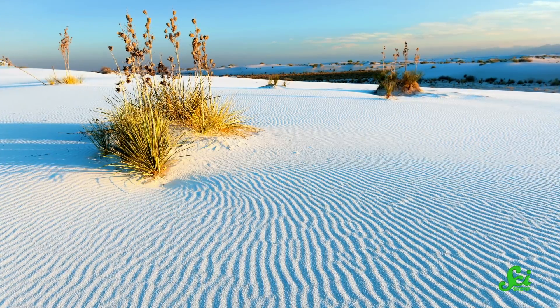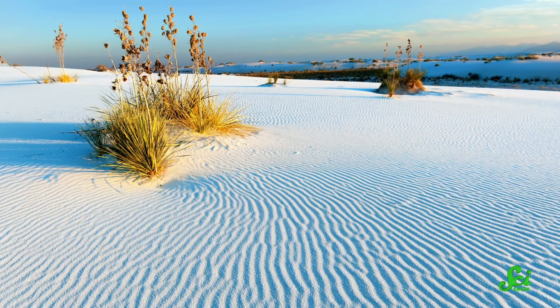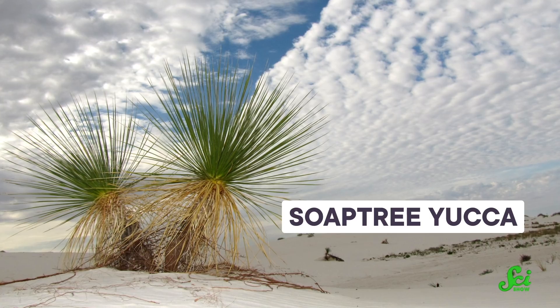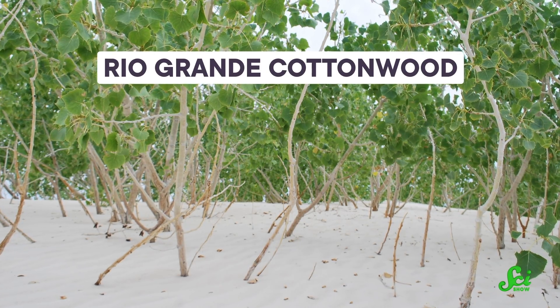Here on Earth, unique places often mean unique life, and the White Sands are no exception. But it's not an easy home to have. There isn't much water or many nutrients around. Plants need deep roots to reach water and avoid being blown away. They also need to grow tall and quickly to avoid being buried by the dunes. Despite these challenges, plants like the soap tree yucca and the Rio Grande cottonwood can survive life in the White Sands. Too much calcium is toxic, so some of these plants have developed special ways of dealing with the huge amount they get from the gypsum.